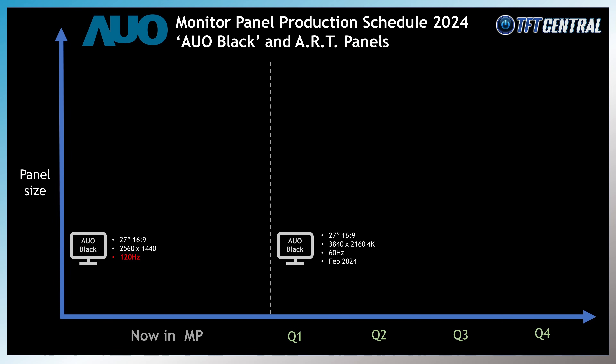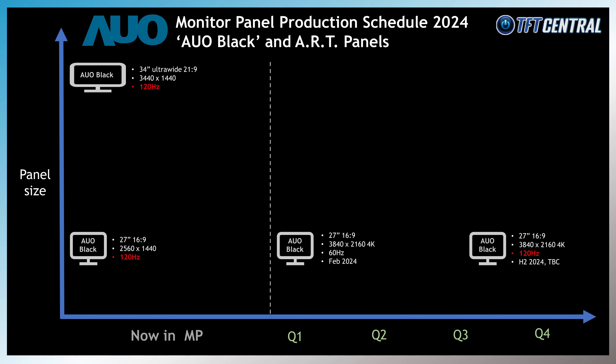There's also a 27 inch panel with a higher 4K resolution using the AUO Black technology, although this panel is 60Hz only for now. That's scheduled for mass production in February 2024. A 120Hz refresh rate version is also planned for H2 2024, which would be an interesting combination. A 34 inch ultra-wide panel is also planned with a 3440x1440 resolution and a 21:9 aspect ratio. This one will have a 120Hz refresh rate and should be in panel mass production as of December 2023, but as far as we can tell, no monitors have been announced yet using it.